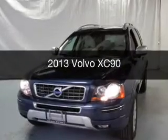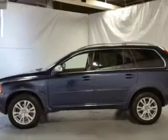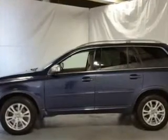This is a used 2013 Volvo XC90. It's powered by all-wheel drive, engine, and an automatic transmission.